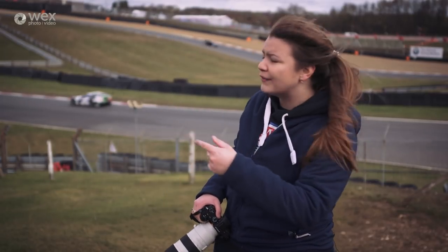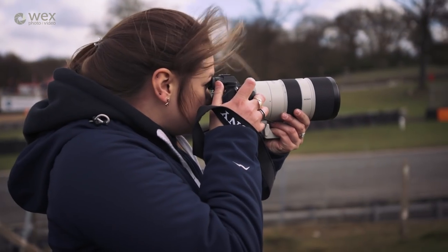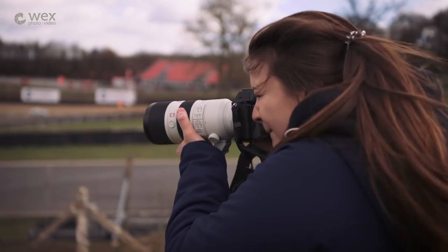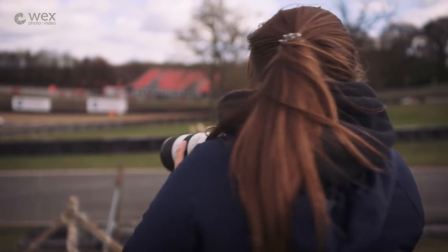We've come a little bit further around the track — you can see the cars coming down round behind me. We're going to try the tracking a little bit more here to see how well the frame rate holds all the way around this long sweeping bend.